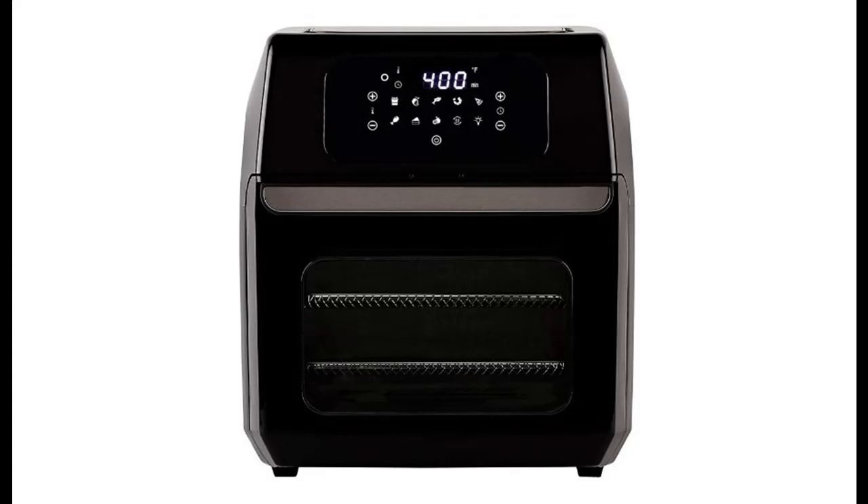The PowerXL 12QT Air Fryer Oven Pro-grade Air Fryer and Full Oven Multi-Cooker Combo is designed for crispier, delicious air-frying with a wide variety of custom cooking options on your kitchen countertop.